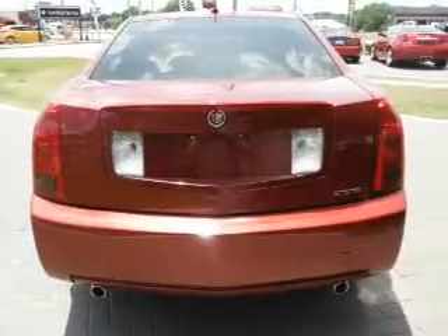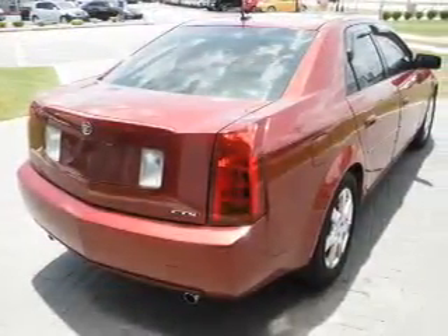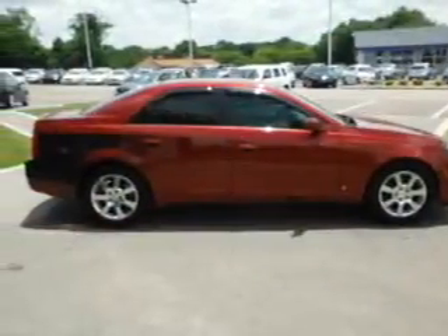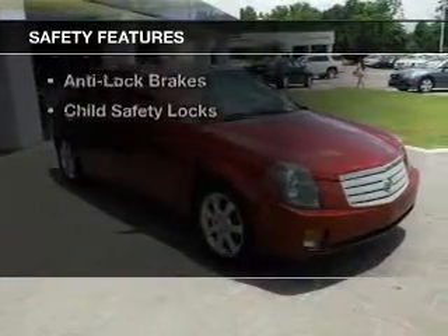internet connectivity, electric trunk, leather seats, Sirius XM satellite radio, steering wheel controls, a premium sound system, aluminum rims, auto dimming mirrors, and dual temperature controls.